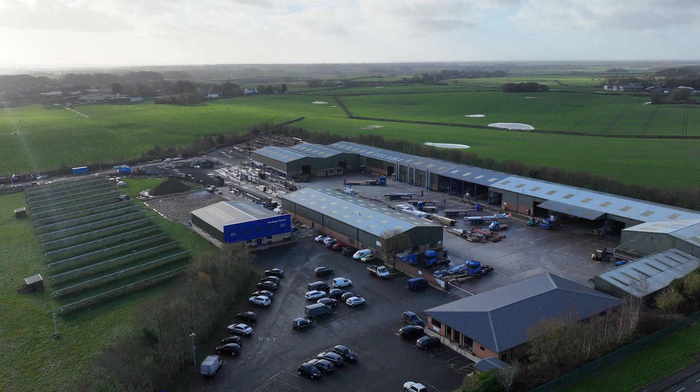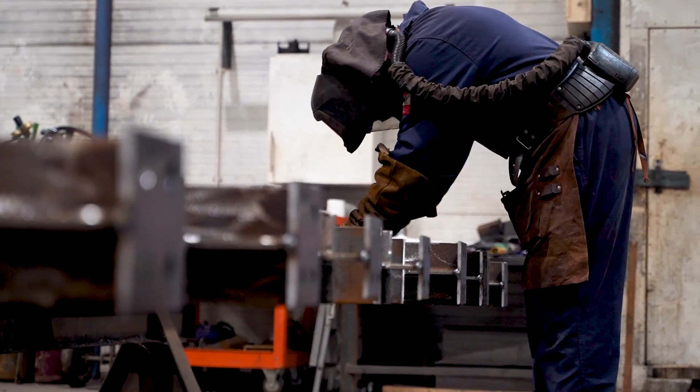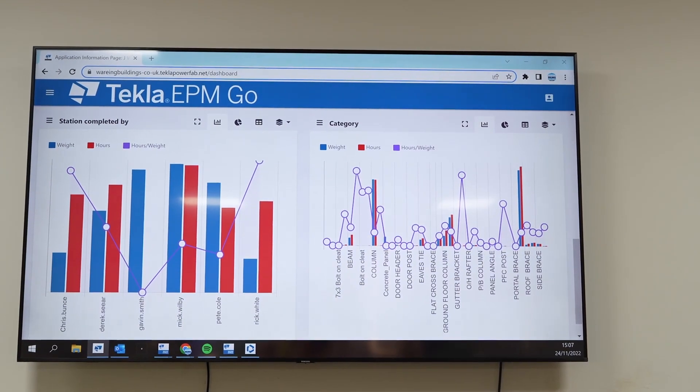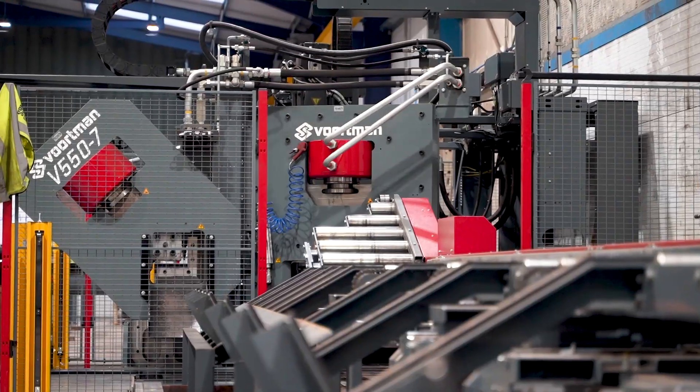Today we've come to Wearings to have a look at how they've deployed PowerFab. This is a family-run traditional business and we've come to see how they mesh that traditional approach and history with new technology, and how they bring those together to make it work for them.